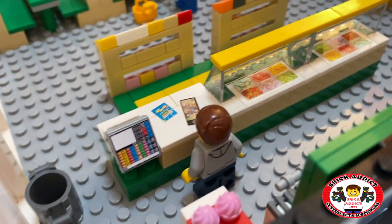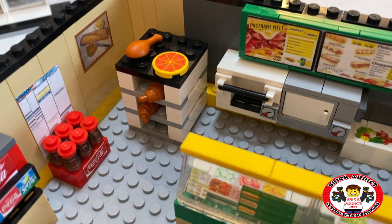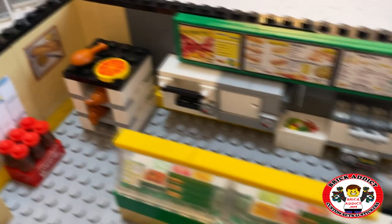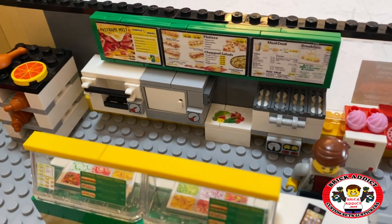Cash register — as I always say, you need that to check out, right? Got a rack to hold the meat, the croissants, the buns. And of course I would imagine that one or two of those are bun ovens.